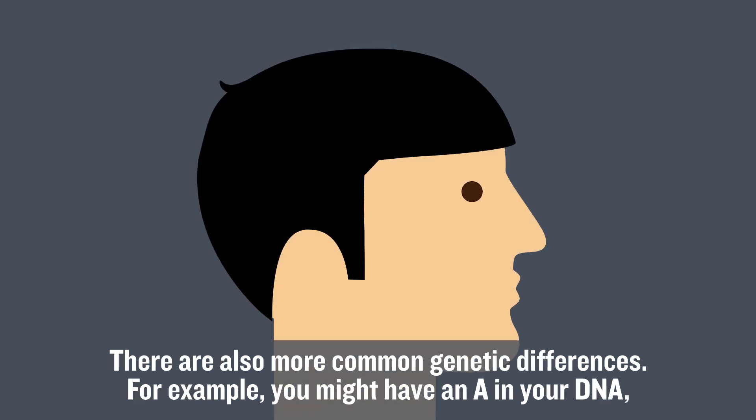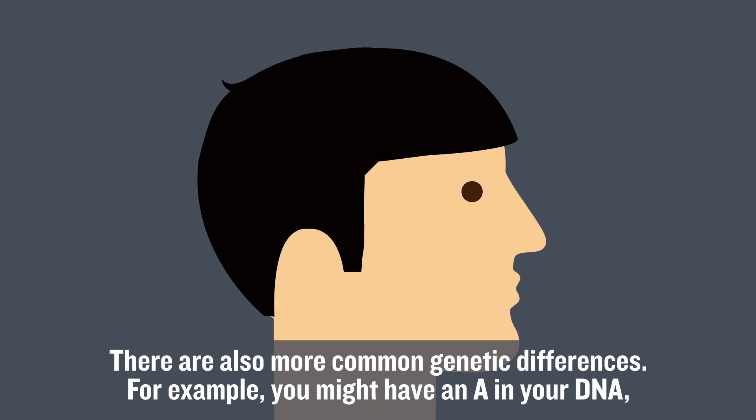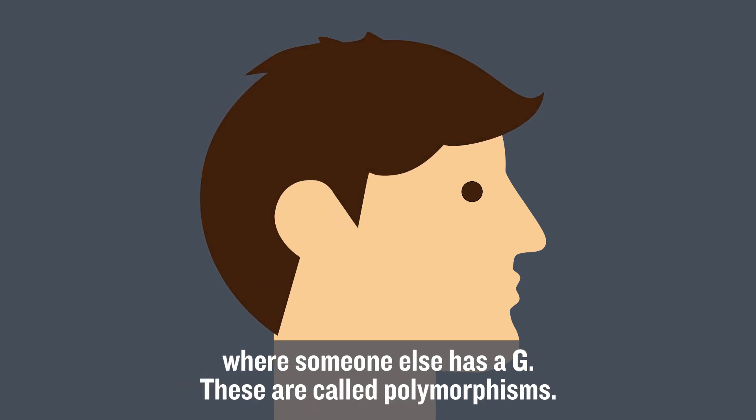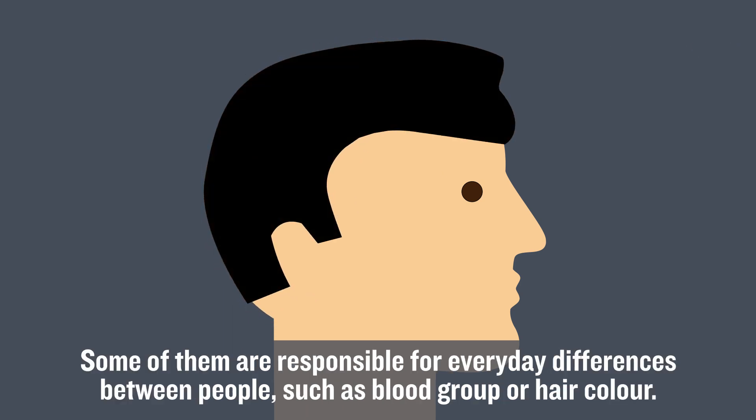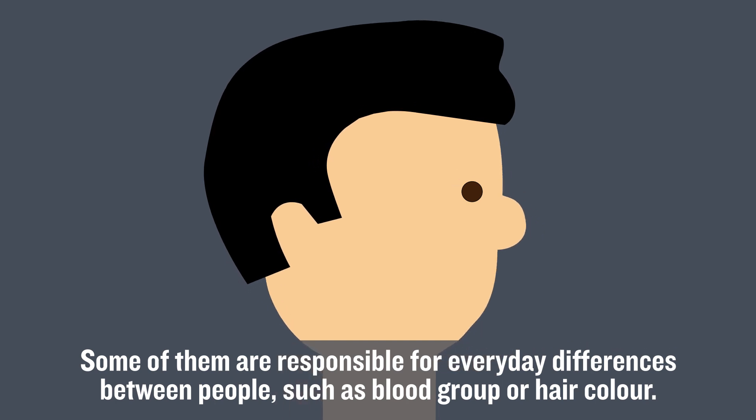There are also more common genetic differences. For example, you might have an A in your DNA where someone else has a G. These are called polymorphisms. Some of them are responsible for everyday differences between people, such as blood group or hair colour.